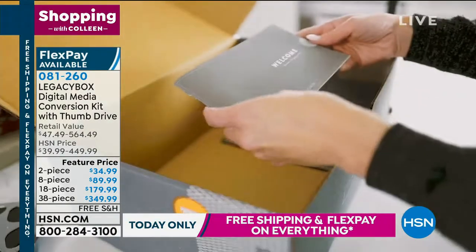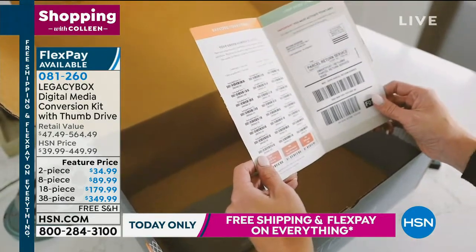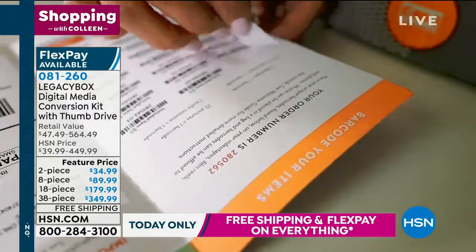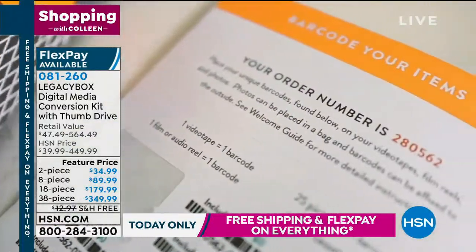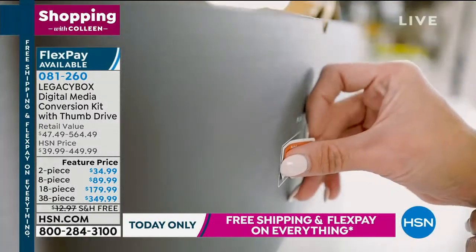There are other ways to do this, but it would take forever. If you hired somebody to do this — I've thought about that, I have all these old tapes — it would cost a fortune. The hours and hours of time it would take. You don't have to worry about that. This is so affordable — to get eight pieces, for example, for $89.99.